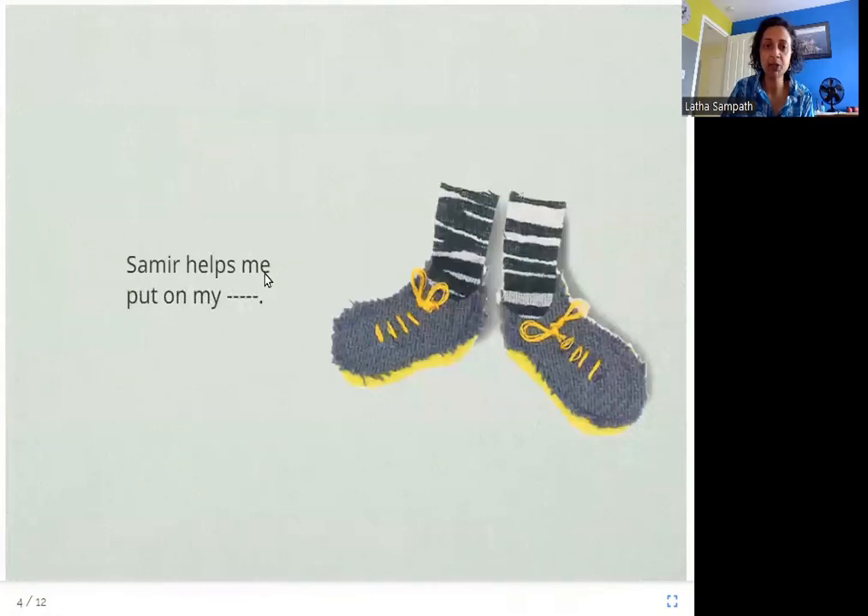Samir helps me put on my — and here again you can see five dashes, which means the word has five letters. Samir helps the boy put on his shoes.